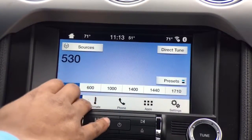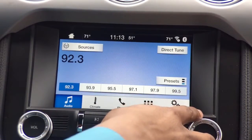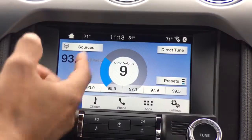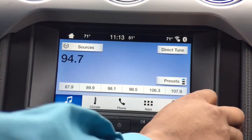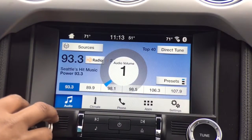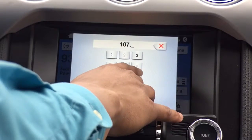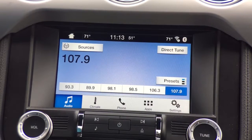We also have our AM and FM radio. If we have a radio station we want to save as a favorite, I'll navigate to it — let's say 93.3 — and I'm going to select and hold, and now it's saved as a preset. We also have the option to direct tune up top, so if I enter 107.9 and press enter, I can get directly to that station without having to scroll or seek from channel to channel.